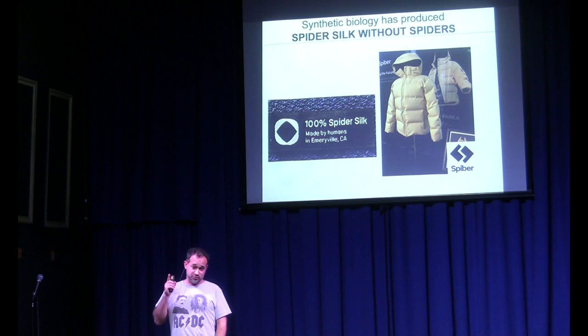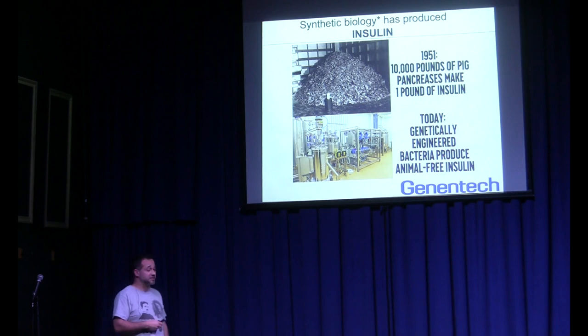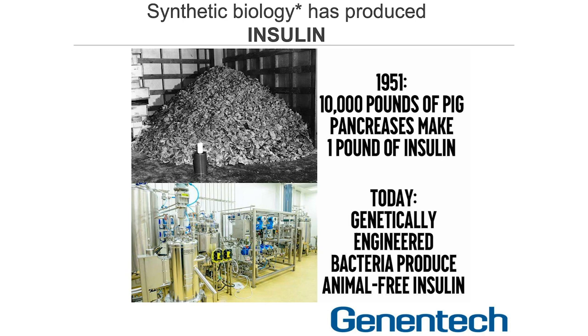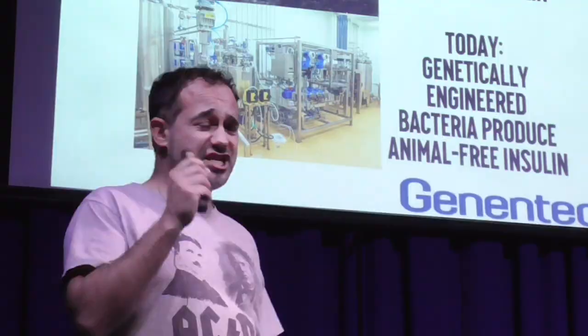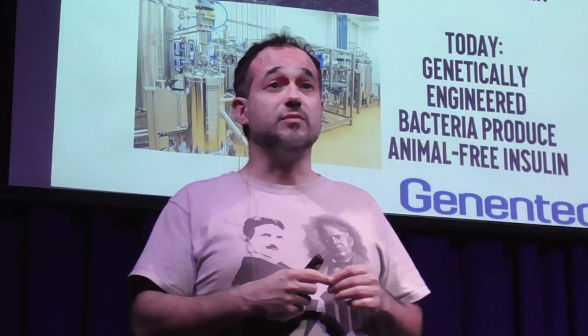This is a classic example of synthetic biology — genetic engineering, as it was called back then. Previously, it took 8,000 to 10,000 pounds of pig pancreases to create one pound of insulin. You had to take the pig, open it up, get the pancreas out — not something you want to do at home. Now we take the genes that create insulin, put them in E. coli or yeast, and we grow them like we brew beer. If you're a diabetic, you can treat your ailment easily.